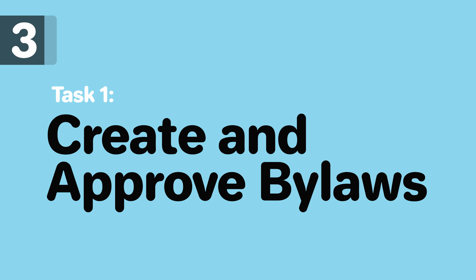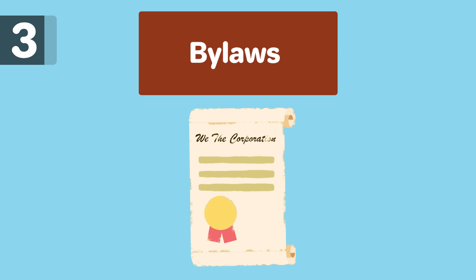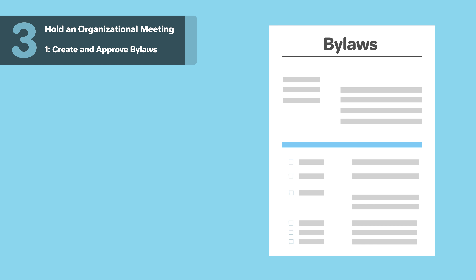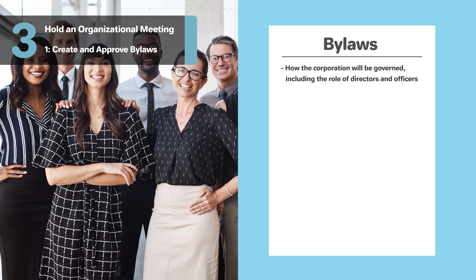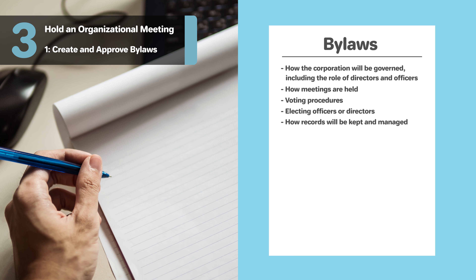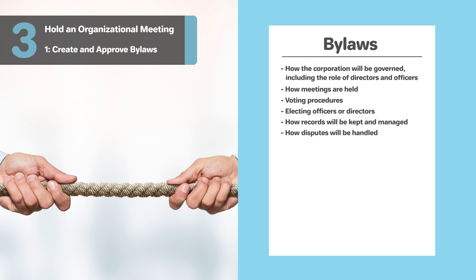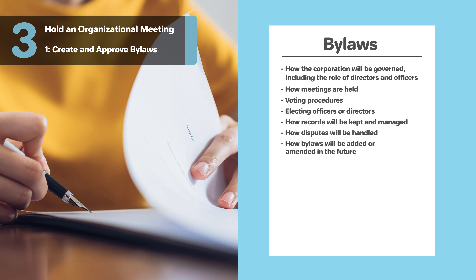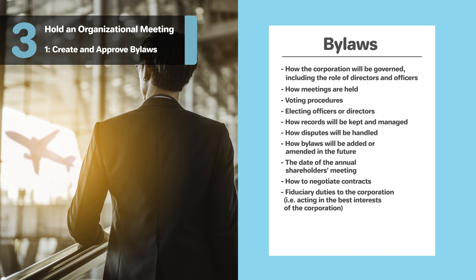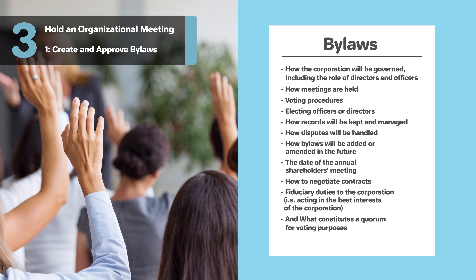Bylaws are the rules that determine how your organization will be governed and run — you can think of bylaws as a constitution for your corporation. A corporation's bylaws will supplement any rules set forth by the federal government or the state. In your bylaws, be sure to include how the corporation will be governed including the role of directors and officers, how meetings are held, voting procedures, how officers and directors are elected, how records will be kept and managed, how disputes will be handled, how bylaws will be added and amended in the future, the date of the annual shareholder meeting, how to negotiate contracts, fiduciary duties to the corporation such as acting in the best interest of the corporation, and what constitutes a quorum for voting purposes.